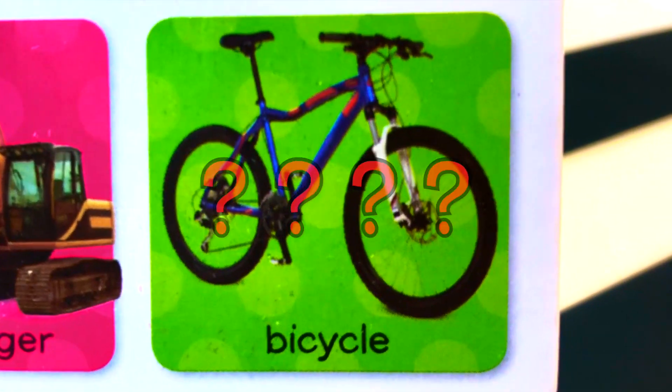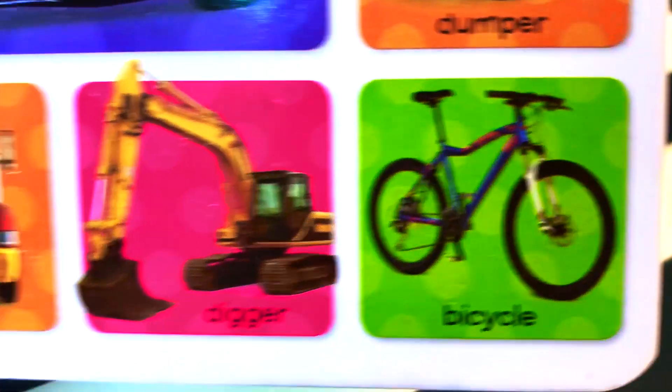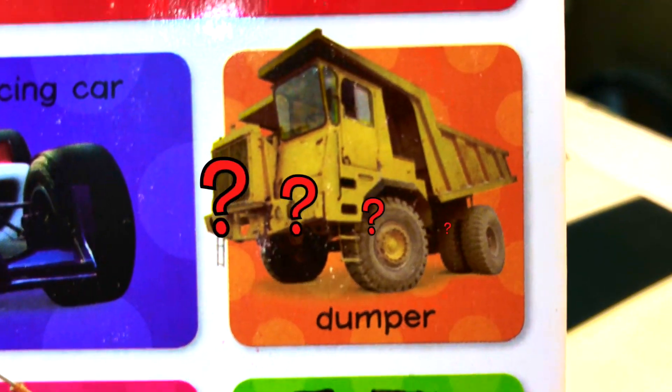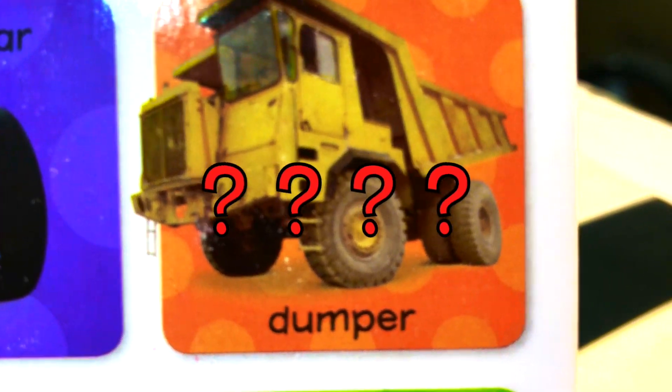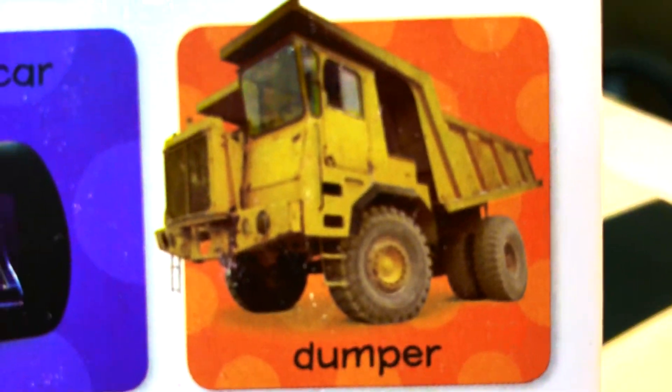What is this? This is a bicycle. Bicycle. What is this? This is a dumper. Dumper. It helps us dump things.